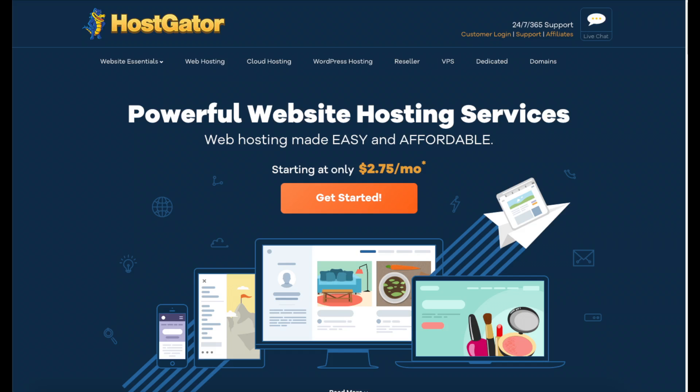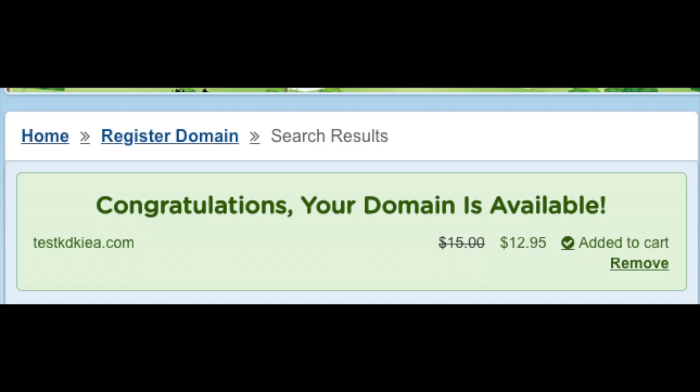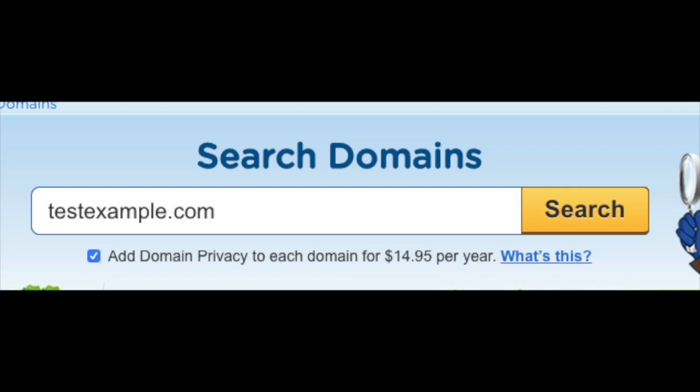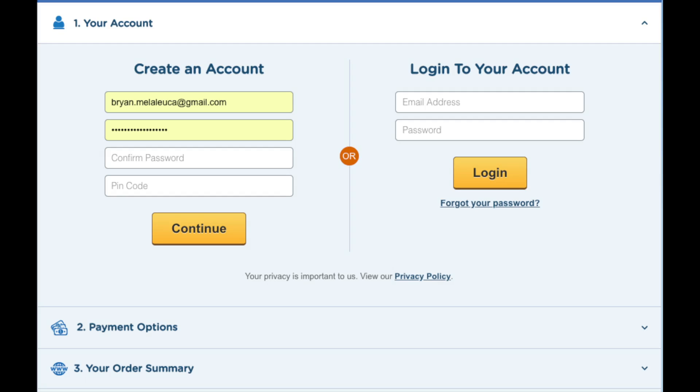Now let's go over buying a domain name from Hostgator without purchasing hosting. From the Hostgator homepage, click the Domain tab at the top. Search for the domain name you'd like — it will tell you if it's available or not. If unavailable, try adding a hyphen or using a different extension. You'll see the domain privacy add-on selected — I highly recommend keeping it, as it protects your personal information from spammers and telemarketers. Click Continue to Checkout, create or log into your Hostgator account, enter your payment information, review your order summary, and that's all.